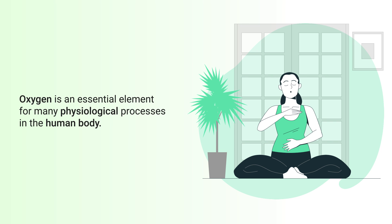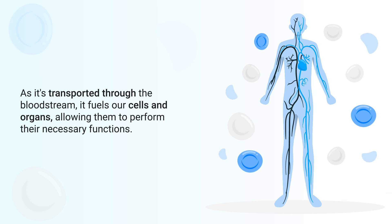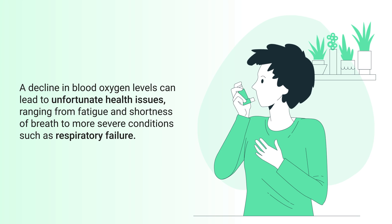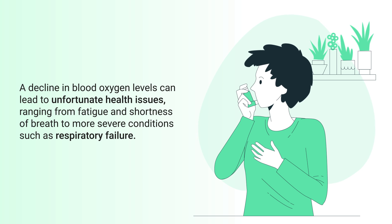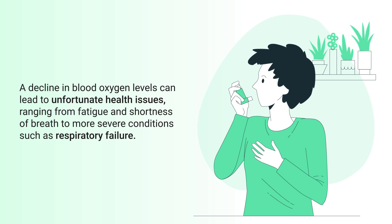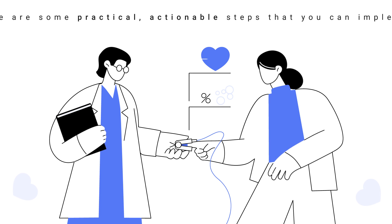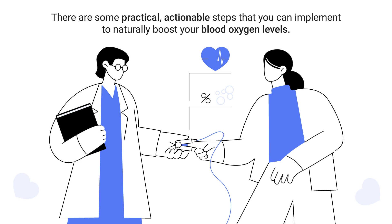Oxygen is an essential element for many physiological processes in the human body. As it's transported through the bloodstream, it fuels our cells and organs, allowing them to perform their necessary functions. A decline in blood oxygen levels can lead to unfortunate health issues ranging from fatigue and shortness of breath to more severe conditions such as respiratory failure.